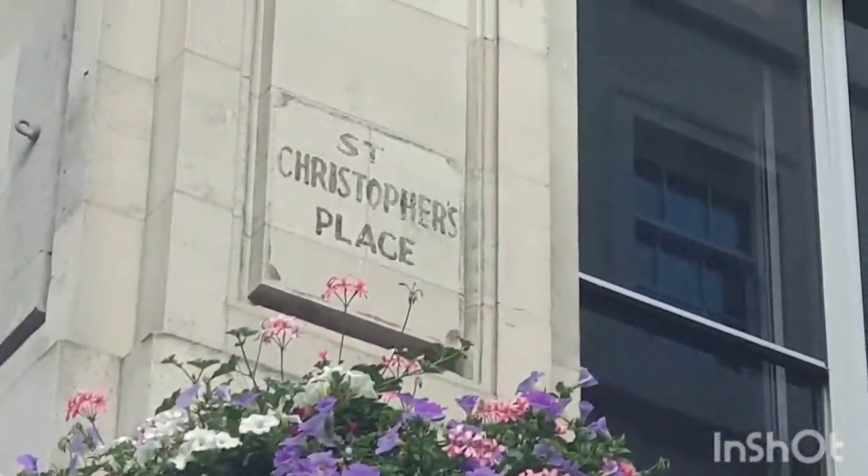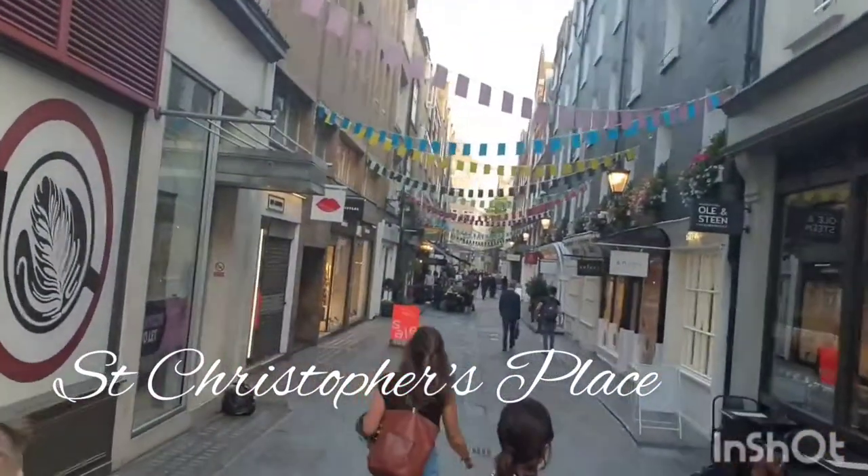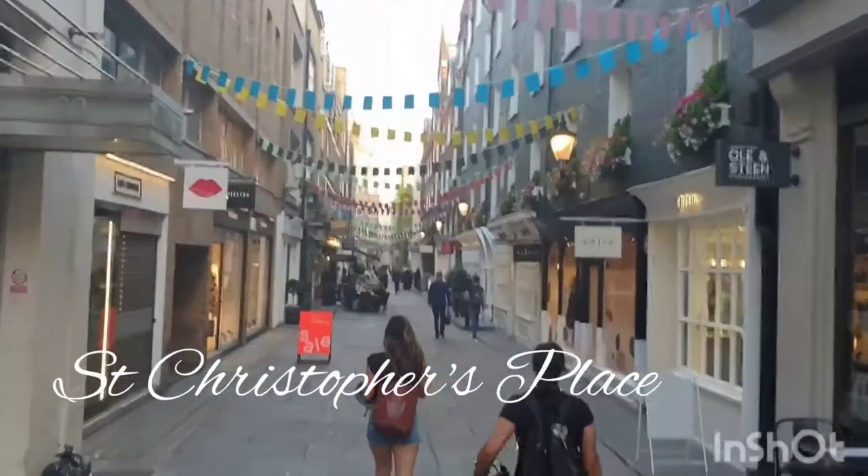Welcome to London Visited, and this week we go to a little shopping area not that well known: St. Christopher Place. Hope you enjoy the video.